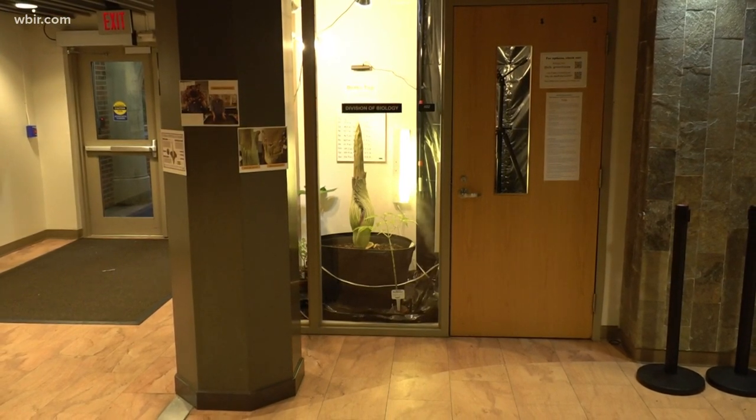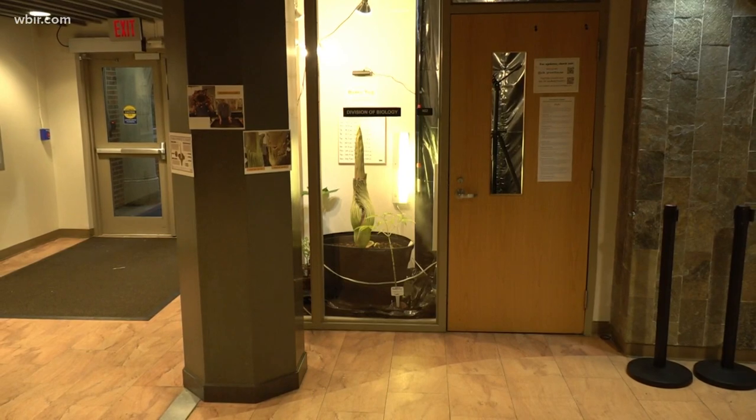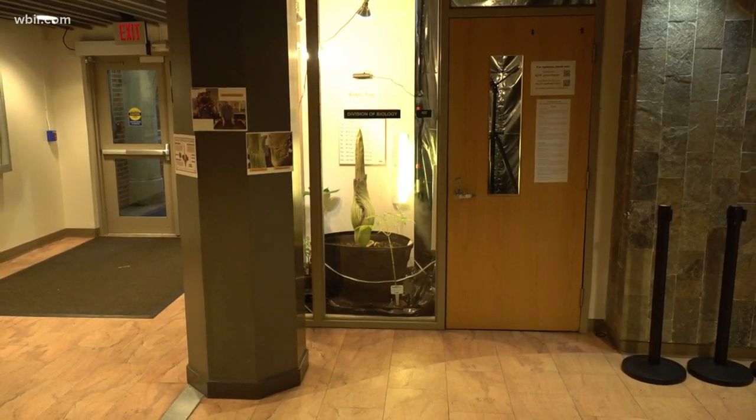And if people want to come see Roddy Top, as y'all have named it, you will have ours here at the Hessler Biology Building, correct? Yes, we'll make sure that we have some extended building hours so people can come see it, smell it, and take a picture. If you want to come see it, smell it, take a picture, they will keep you posted online when Roddy Top is going to bloom.